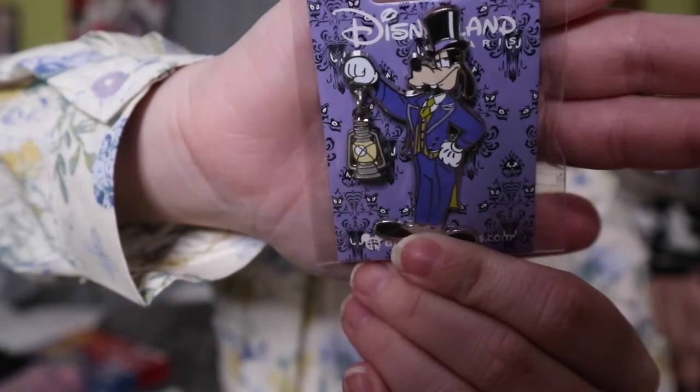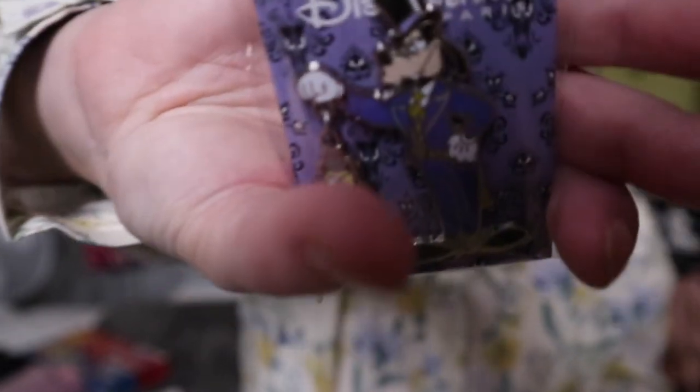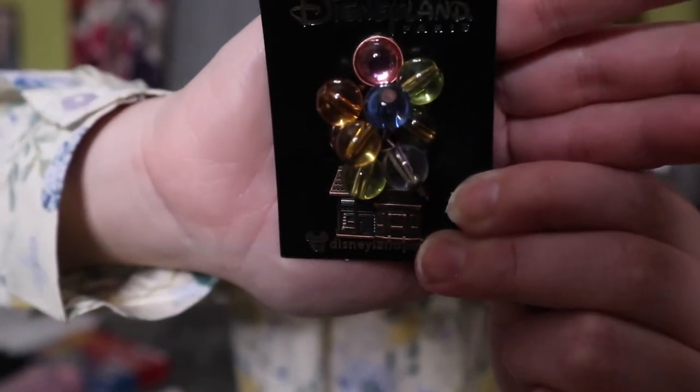Next is a pin I kept picking up and putting back, but my friend finally convinced me to just buy it. It's a Goofy pin dressed up for the Haunted Mansion — or Phantom Manor as it's called in Paris — in his Halloween outfit. I also had to get the 'Up' house pin because 'Up' reminds me of my grandad, so I picked that blue pin up.